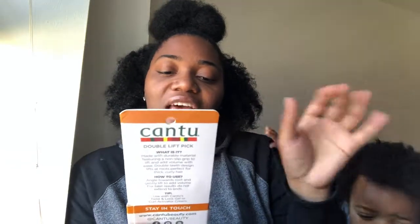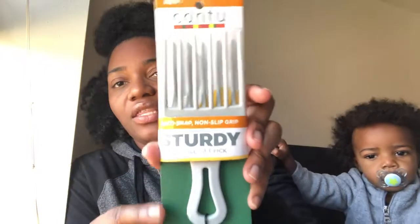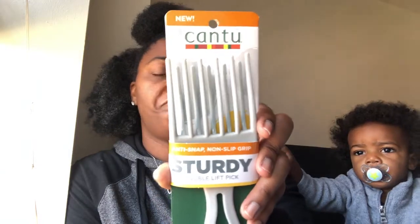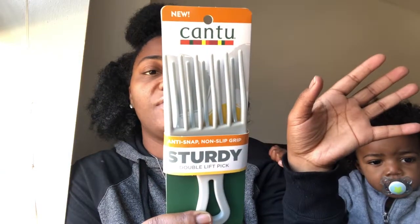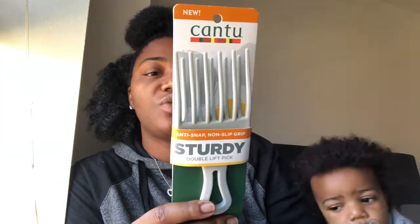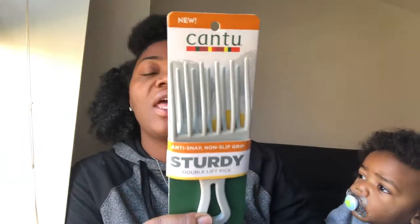The first thing that fell out was the new Cantu Anti-Snap Non-Slip Grip — a sturdy double-lift pick. It has a rubber feel to it but it's plastic, and it's designed to angle toward the root and gently lift to add volume. It's for use with Cantu's Twist and Lock Gel or Curl Activator Cream — great for men with natural hair who want to hook that box up. I can't wait to use it because I always need a pick to pump these curls up.